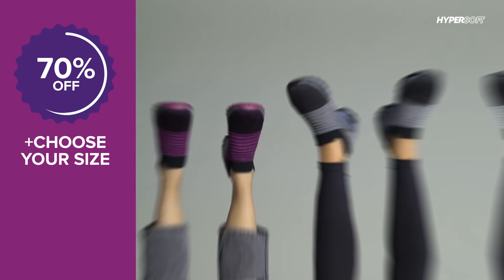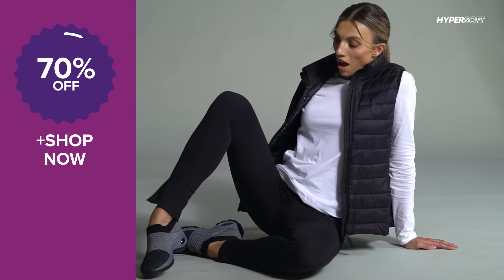Choose your favorite color online today to get 70% off with free shipping. Put your feet on holiday mode as the extra light upper hugs your feet.